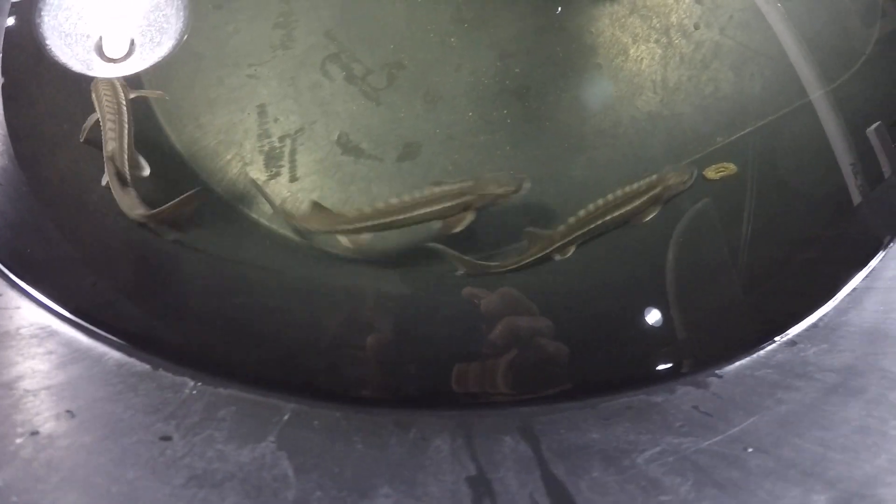They seem to be getting thinner too, so even if they ate anything of what I offered it's not much. For a month and a half, closing in on two months, they haven't eaten much and that's starting to show. So my next big goal is to get them to start eating well.